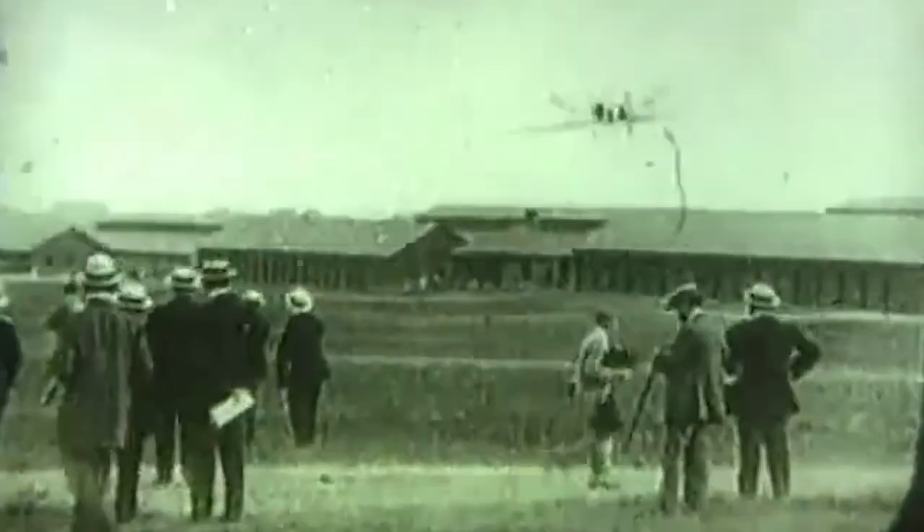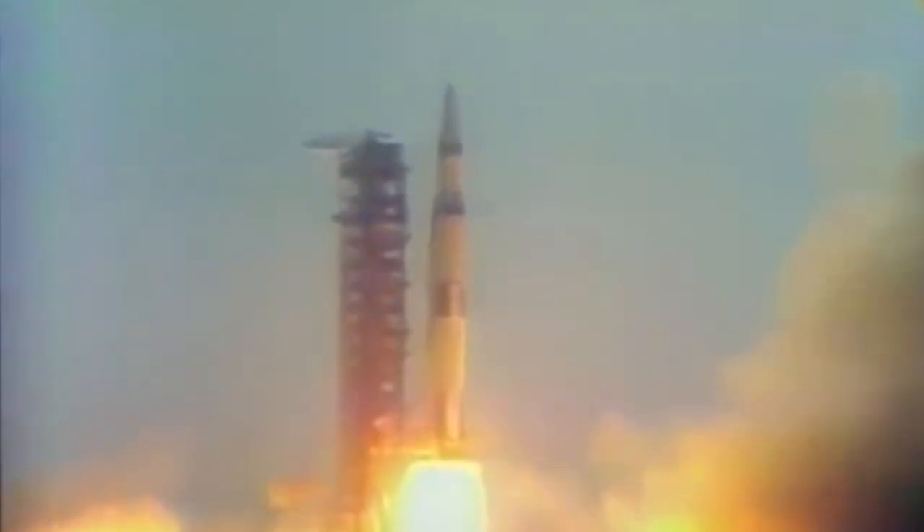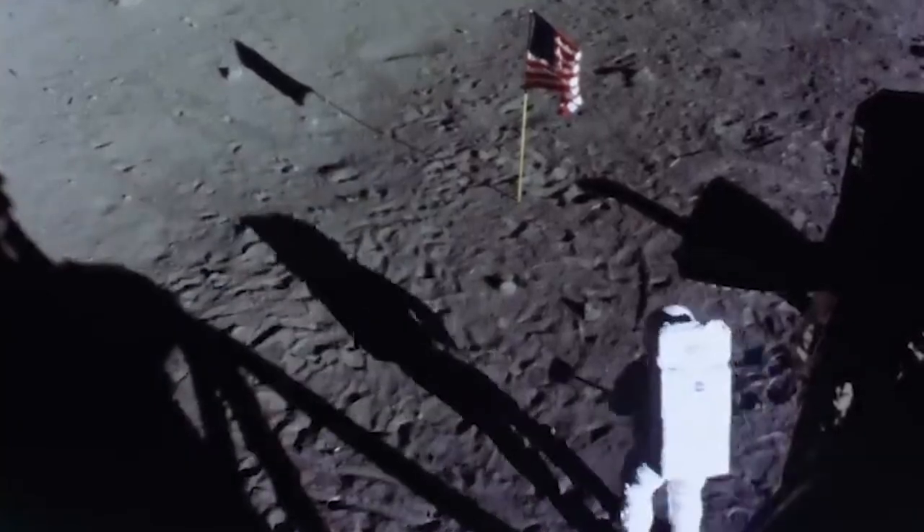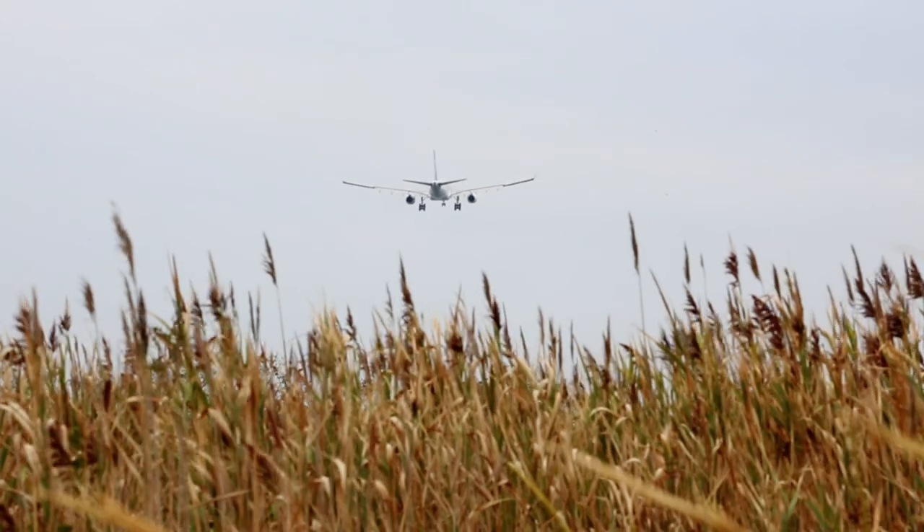But if you think about the timeline from the Wright Brothers' first flight to the first steps on the moon, it's less than 66 years. That's less than a lifetime for a lot of people. And it's all part of the same story.